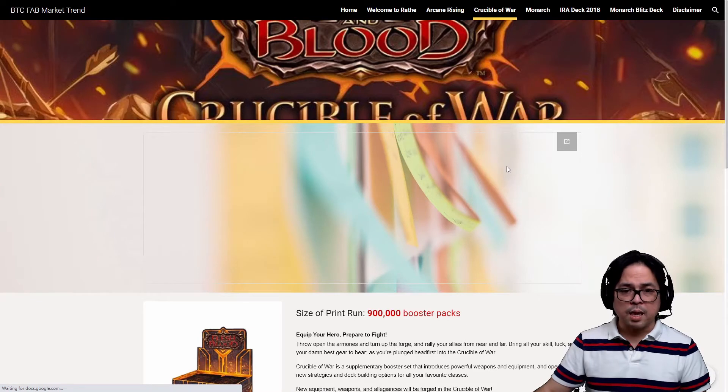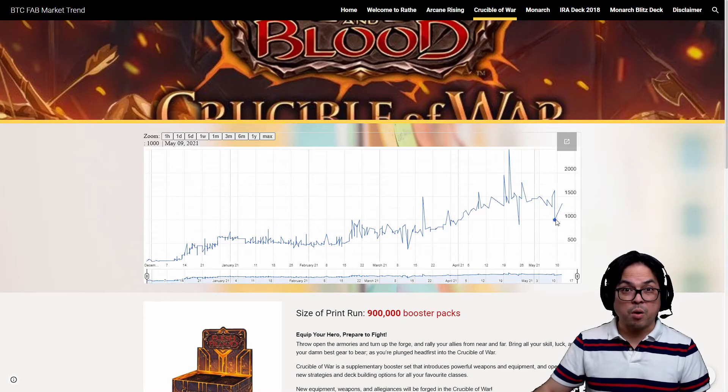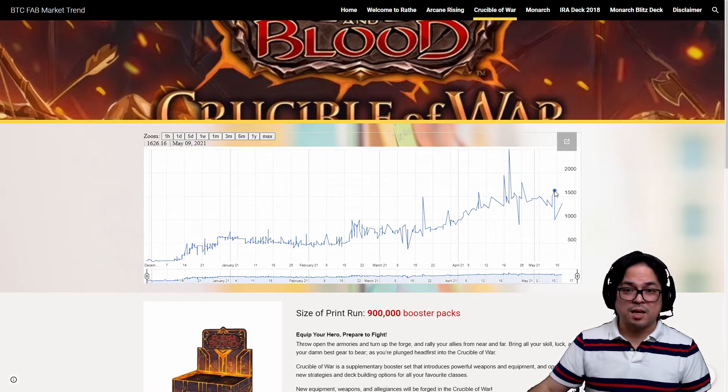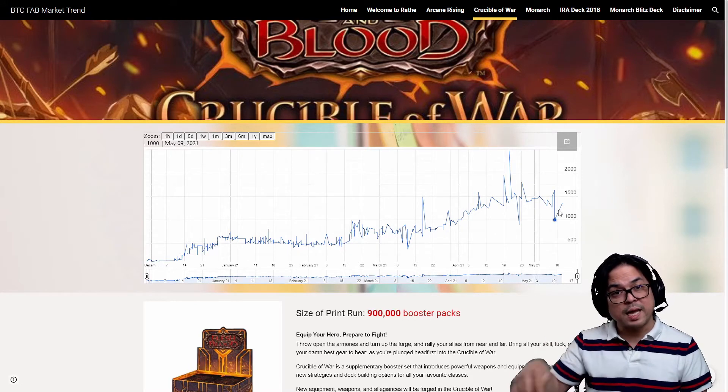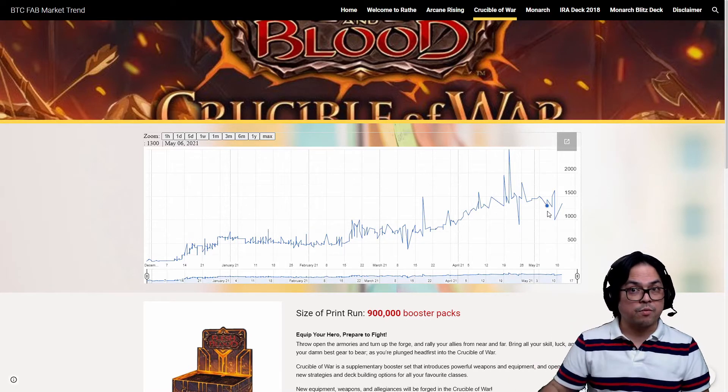Now let's go to Crucible of War. Crucible of War is almost similar to Arcane Rising but this one is fluctuating a lot more. The highest price is 1,600 and the lowest price is 1,000 — someone bought it at a thousand US dollars, a very lucky person. The highest is 1,600 on May 9. It started on April 30 right here, and then it's fluctuating downwards. It's recovering at 1,350. People are busy doing the Monarch opening and not focusing on other things like Crucible of War, so this is what happens.